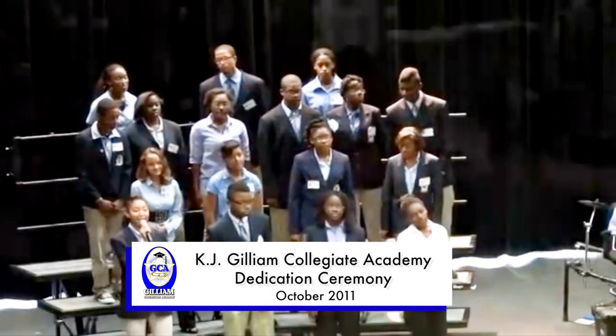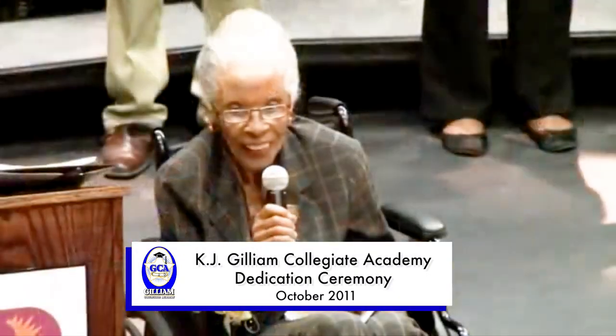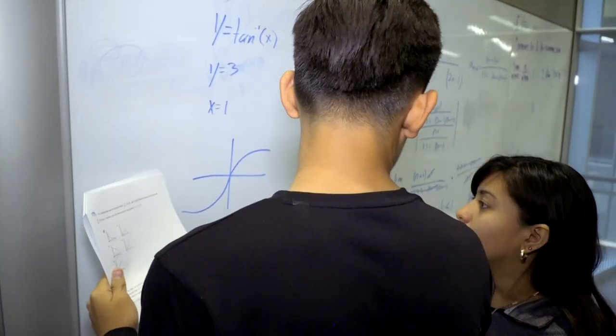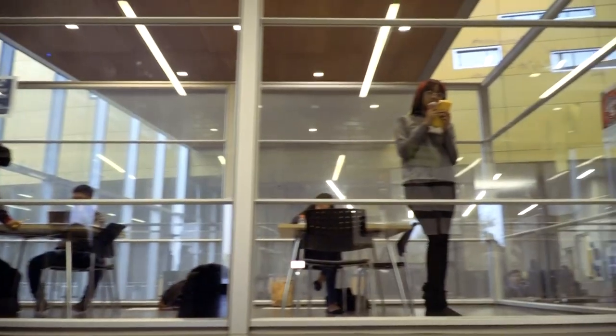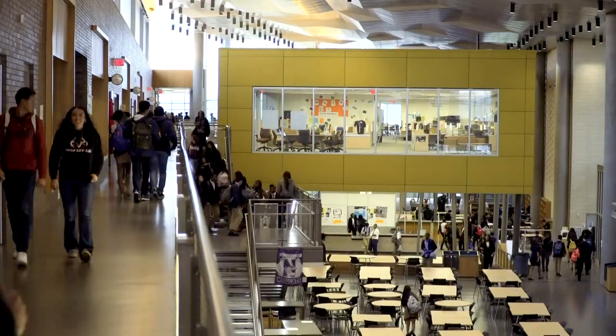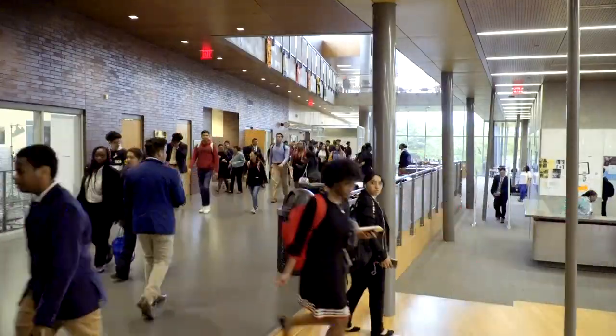Opened in 2011, Dallas ISD's Kathleen Joy Gillum Collegiate Academy is an early college high school specifically tailored to prepare primarily first-generation college students for academic success in college and beyond. This multiple building campus gives the college ambience while keeping students in a secure environment.